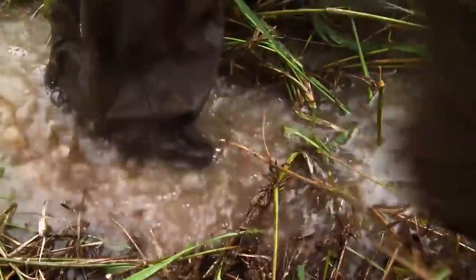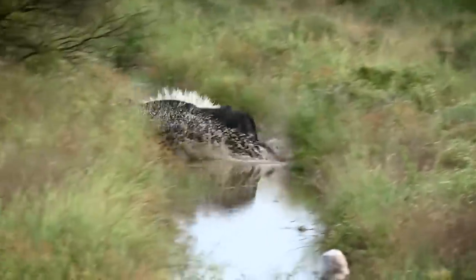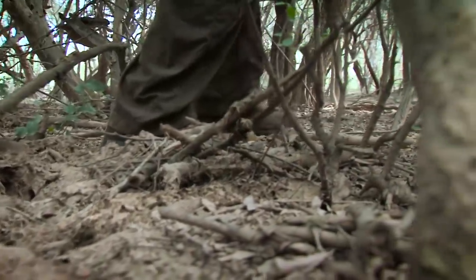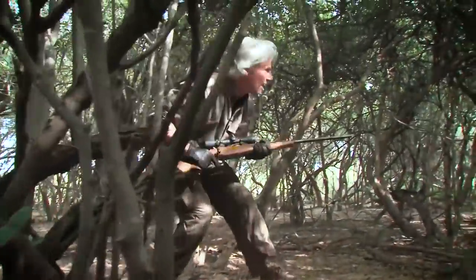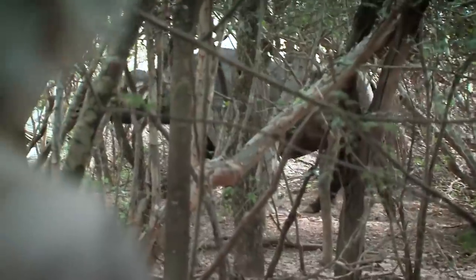This week on Rugged Expeditions, we're going to the swamps of Paraguay after free-range Asiatic water buffalo. A typical afternoon for a water buffalo is going to revolve around lounging in head-high swamps. The insanely difficult terrain where the water buffalo live is what makes them such a huge challenge.